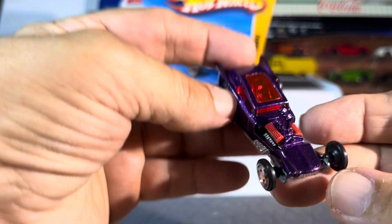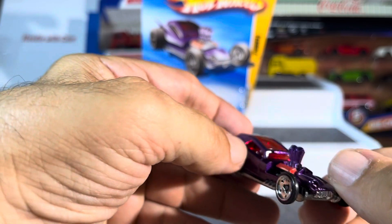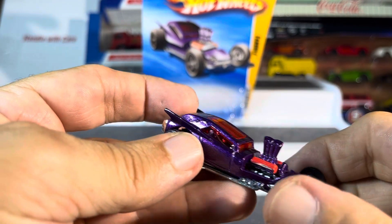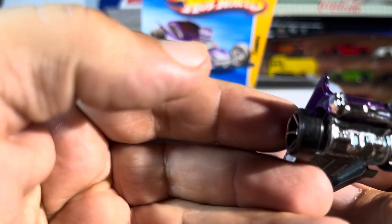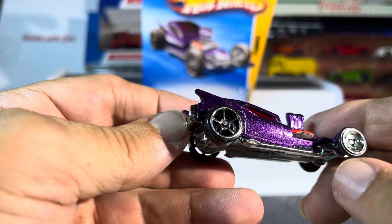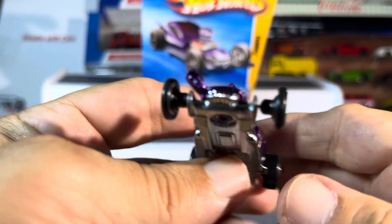I'm trying to think if something broke off — was it supposed to have just one light over there? Yeah, that's all it has. That's cool. Some nice pipes, chrome interior, red sunroof — absolutely stunning looking car. That is sharp, all steel, nice little grill lights.